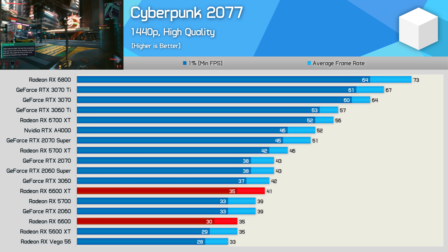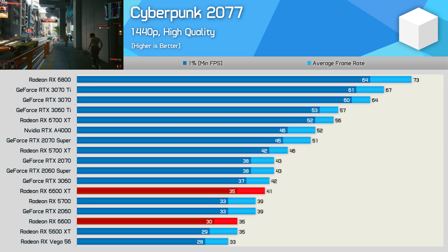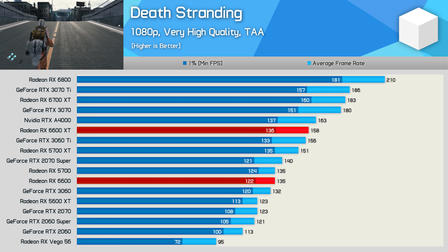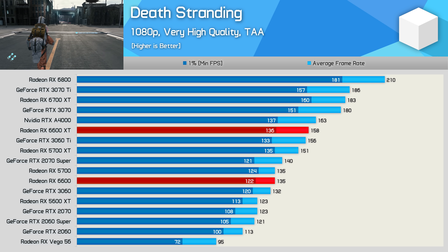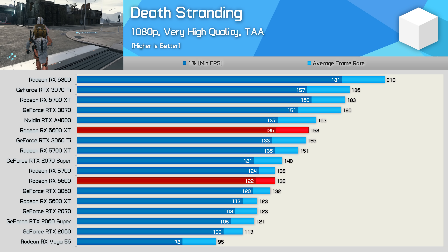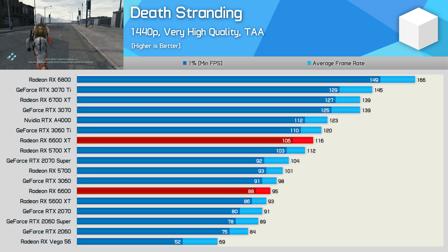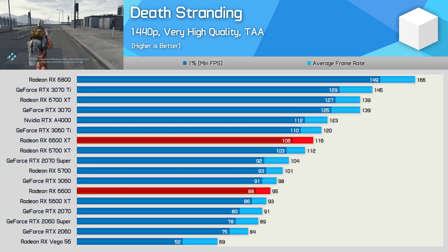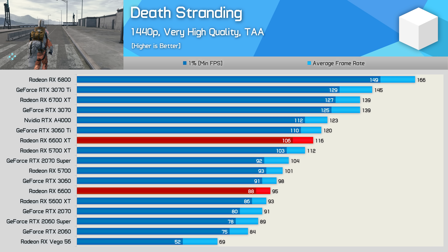Increasing the resolution to 1440p really isn't an option when playing Cyberpunk 2077, as it'll drop the average frame rate to just 35fps, and we're already using tuned quality settings. Death Stranding is more 6600-friendly, allowing for 135fps on average at 1080p using the highest in-game quality preset. This is a much better result relative to other AMD GPUs, as the RX 6600 was able to match the RX 5700, making it slightly faster than the RTX 3060 — not bad, given it was 15% slower than the 6600 XT. At 1440p, an average of 95fps is achievable, though that did mean the 6600 was 18% slower than the XT version, and once again we are looking at 5600 XT-level performance.